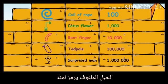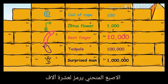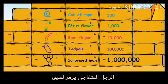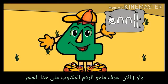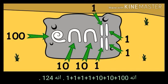The coil of rope stands for one hundred. The lotus flower stands for one thousand. The bent finger stands for ten thousand. The tadpole stands for one hundred thousand. The surprised man stands for one million. Now I know what number is written on this stone — it is one hundred plus ten plus ten plus one plus one plus one plus one. It is one hundred and twenty-four.